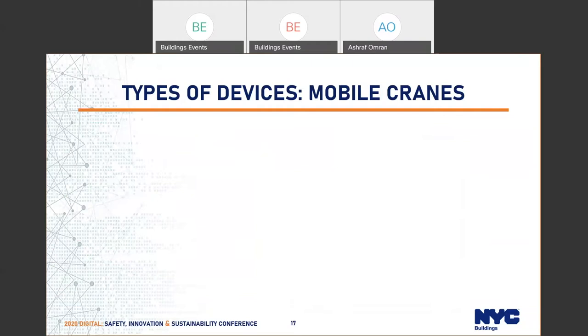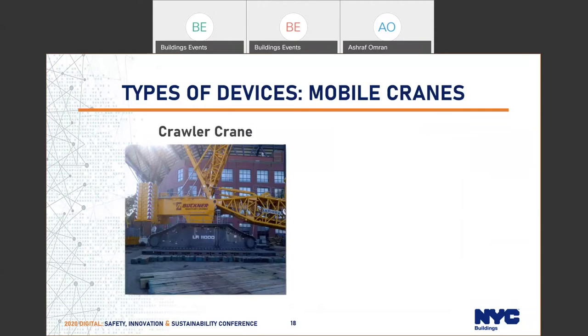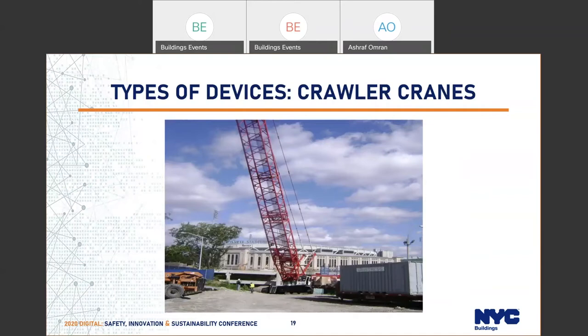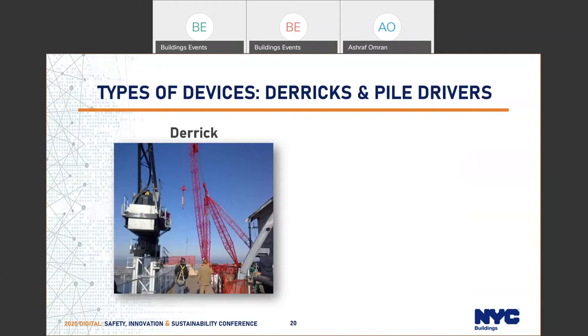Here is a crawler crane at Shea Stadium — one of the biggest crawler cranes in New York City, the LR 11,000. There is also the 13,000 to 2050, which was bigger — also an Ali Bear crane. The picture on the right shows a typical hydraulic crane. Here is a derrick, which is a structure on top of a building, meaning it requires reinforcement of the top floors — potentially three to four floors. It requires additional load support, similar to tower cranes or mobile cranes imposing loads on buildings.